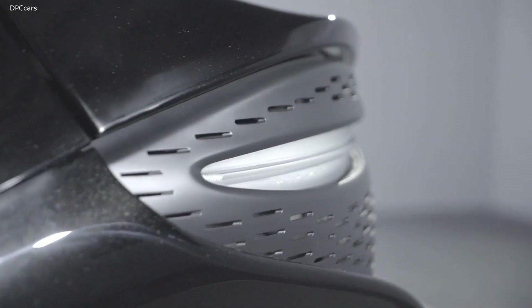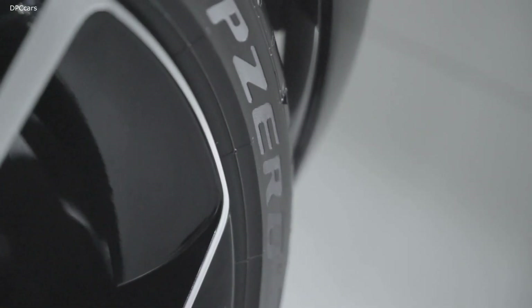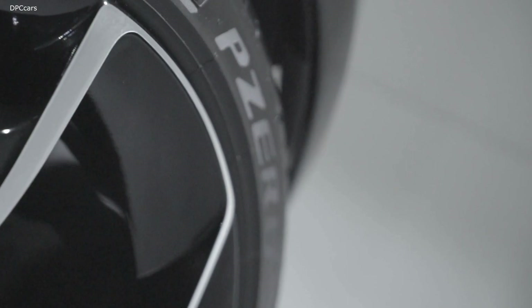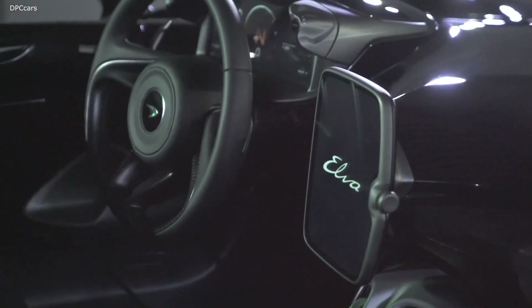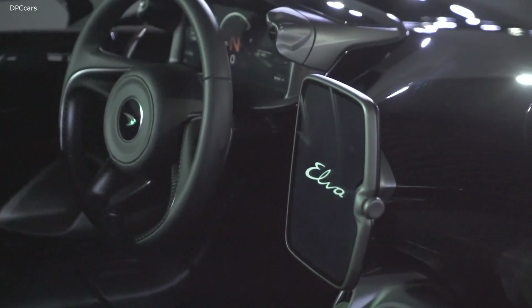The British automaker believes those riding in this roadster won't mind forgoing a traditional windshield because the Elva is designed to encapsulate its occupants in an aerodynamic bubble. McLaren achieves this by channeling air through the Elva's nose and out of a vent at the front of the vehicle just ahead of the passenger area.